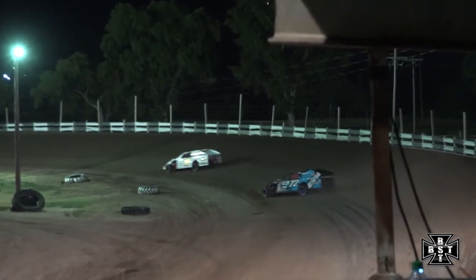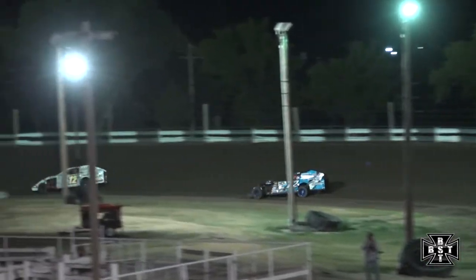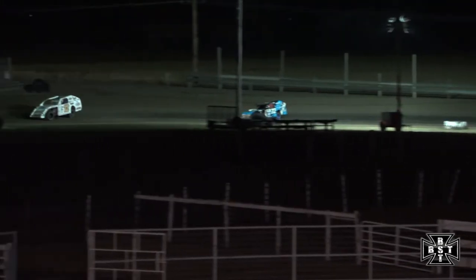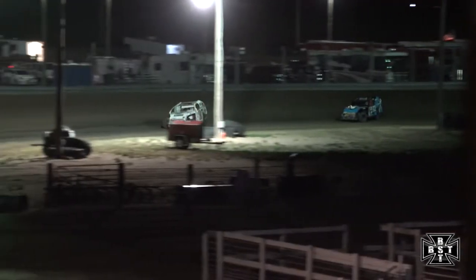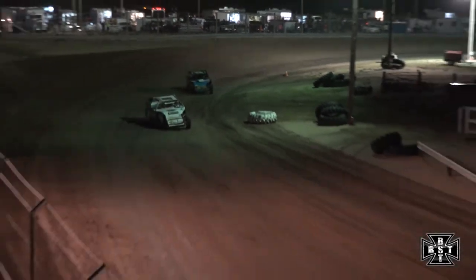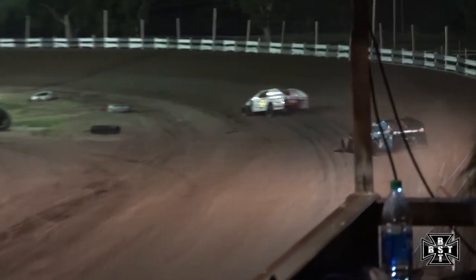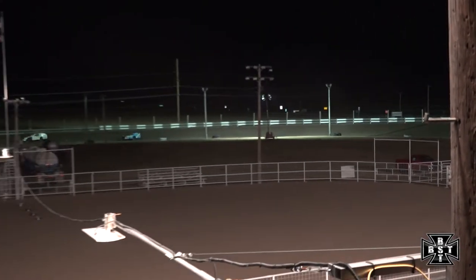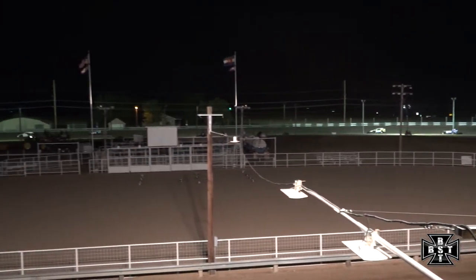Five laps to go. Max Quint has all but caught our race leader — down to about a five car length advantage as they work down the back straightaway. Quint will drive it in deep on the low side of the racetrack. Going to be a battle for the lead before this one is all said and done. Quint is better over in corners one and two, while Steffens seems a little better in the second set of corners, three and four.